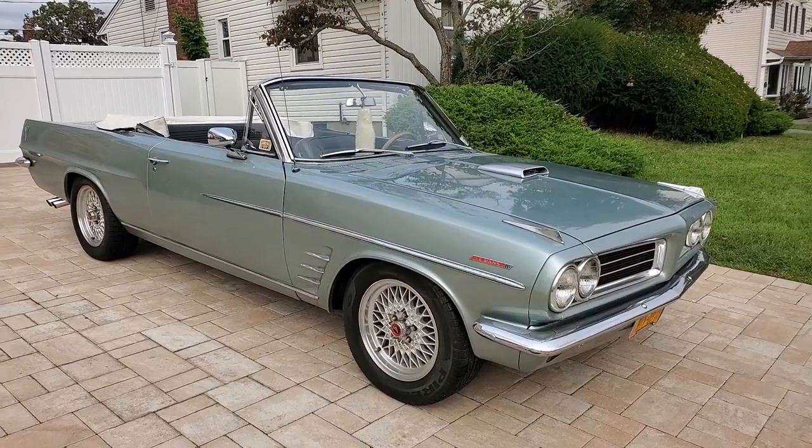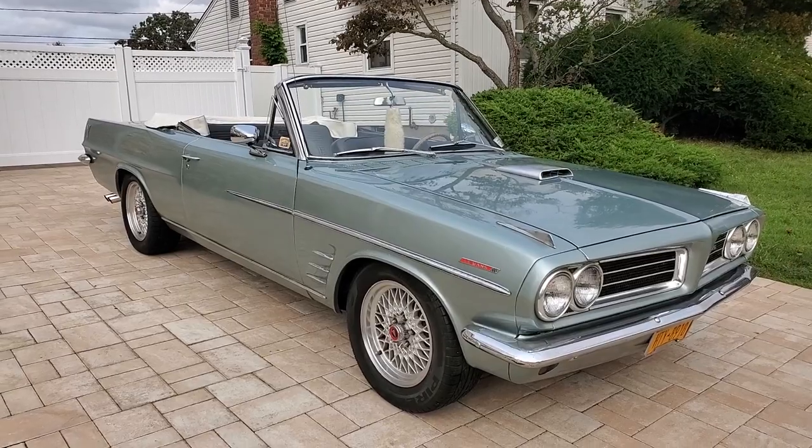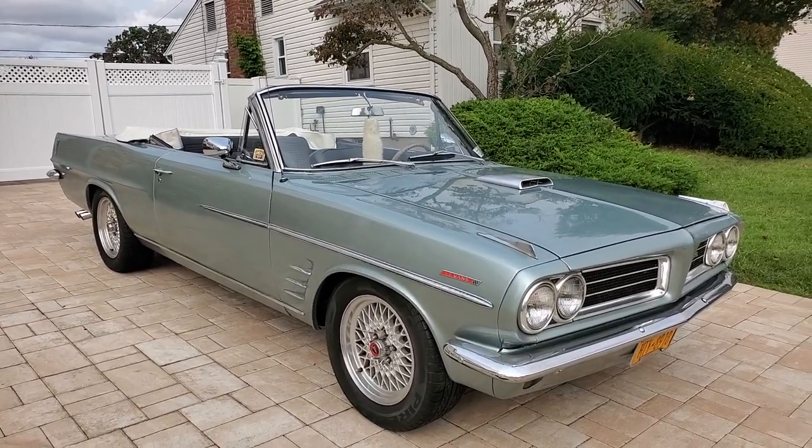I've got Carl, the owner here, who's going to tell us a little bit about it. How are you doing, Carl? Man, what a unique car — you don't really see these around. No, they're very rare cars. It's the last of the Le Mans convertibles.